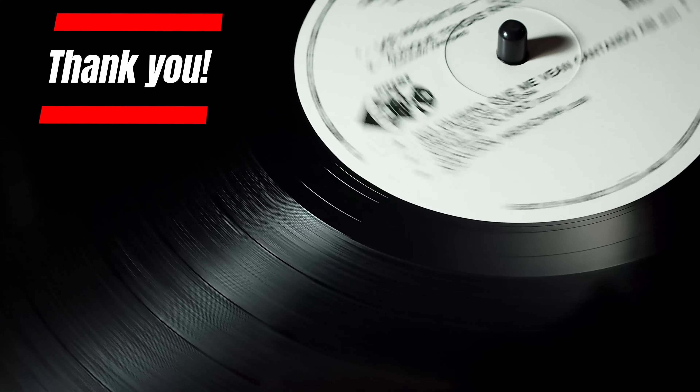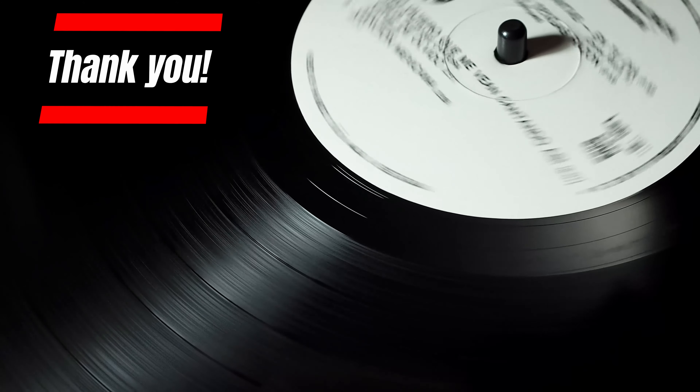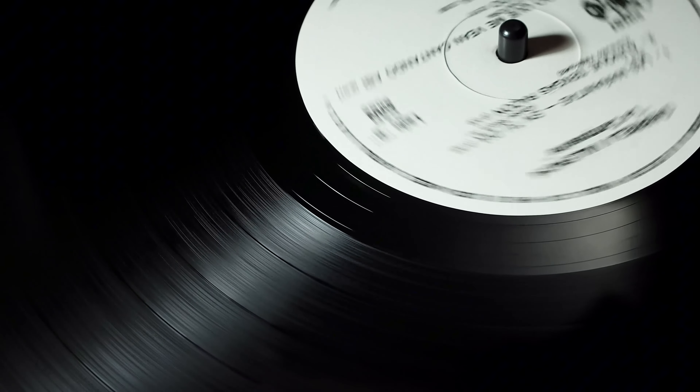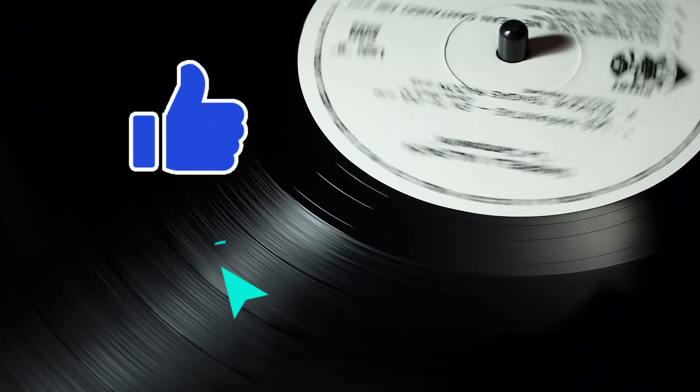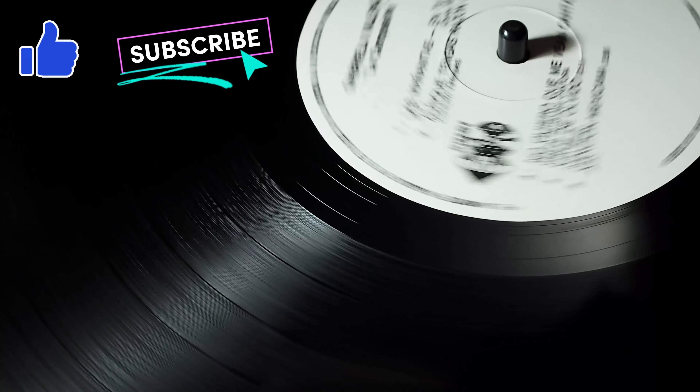Thank you for watching Tech X Retro, and I hope that you enjoyed this walk down memory lane on the importance of vinyl and its history on music as we know it today. Please like, subscribe, and of course leave a comment if you want to see more or have any thoughts about what we just spoke about.